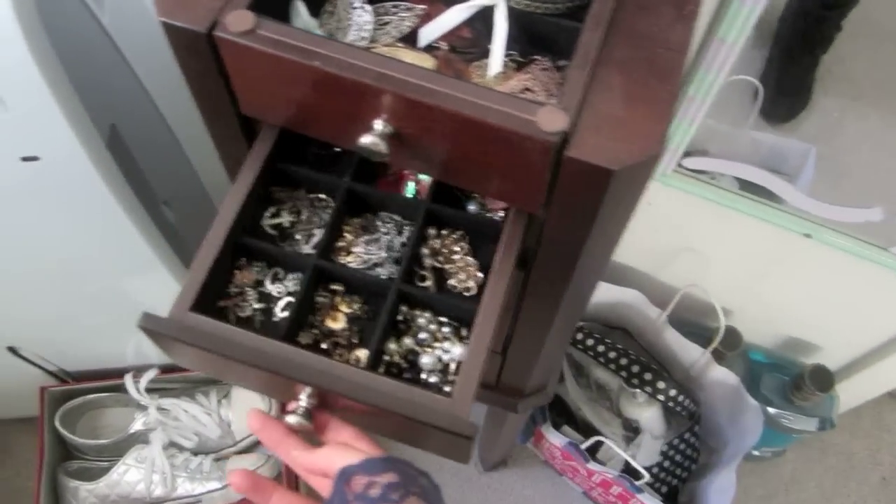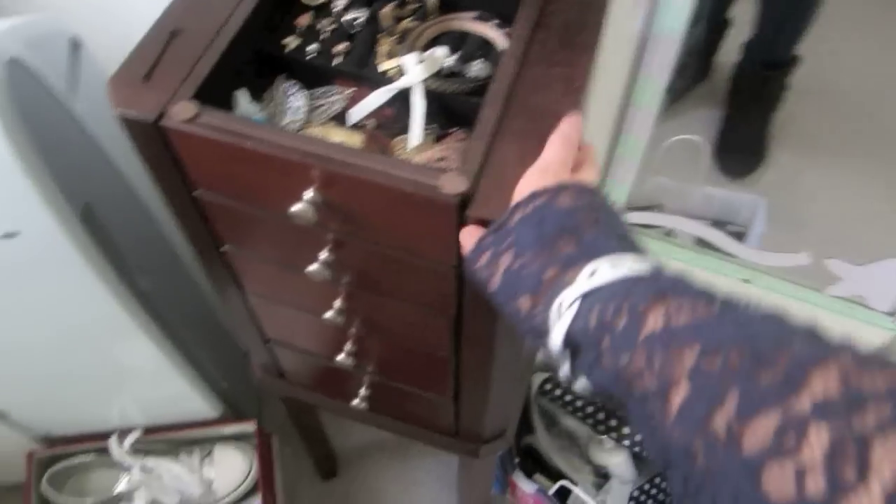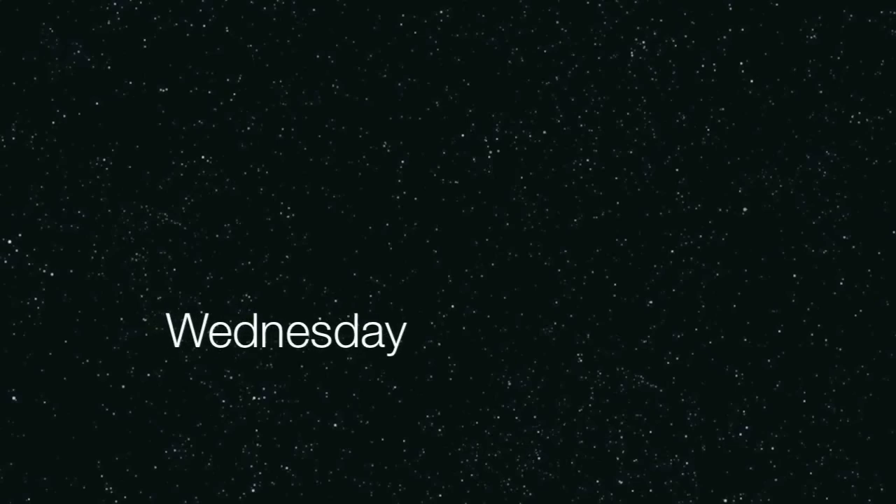I just got a new jewelry organizer, so let me know if you guys want a tour of it. I can also see some shoes and mouthwash chilling in my room. Anyway, that's it for Tuesday.